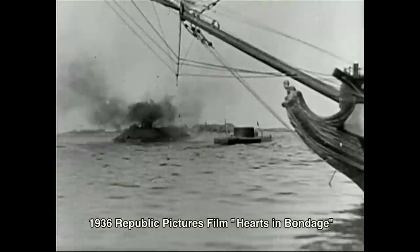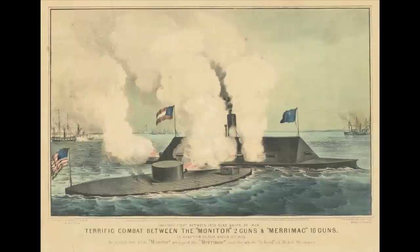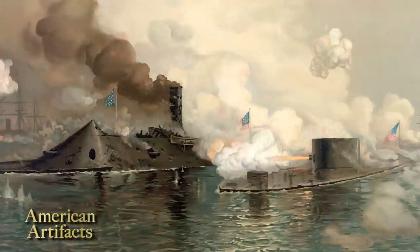On March 9th — 151 years ago tomorrow — the Monitor met on the field of battle the CSS Virginia. For four hours, these two ships slugged it out pretty much to a draw. But what changed that day was the course that naval warfare would take in every navy in the world.